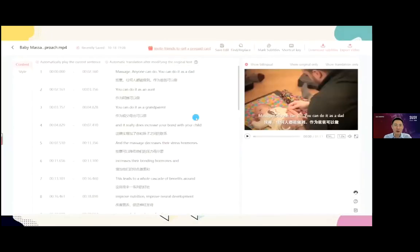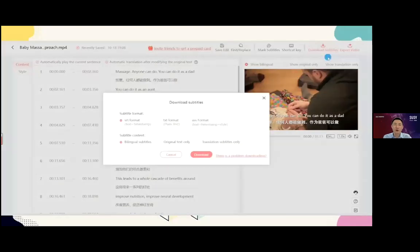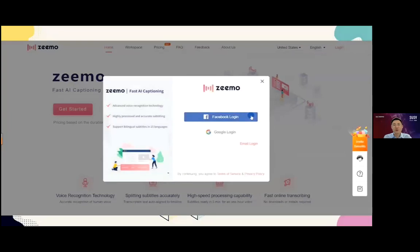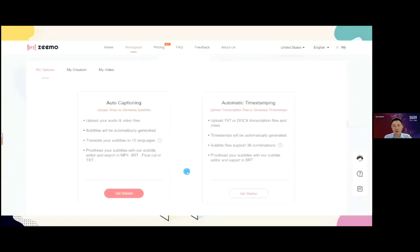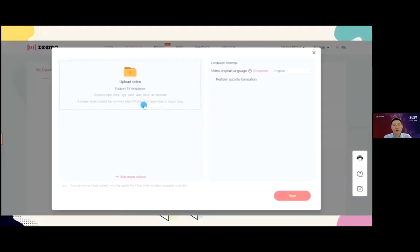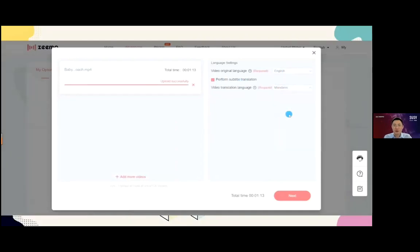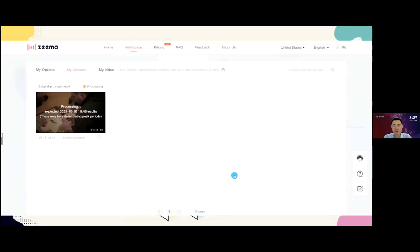Jessie logs in to Zemo with her Google account. She selects the Zemo audio subtitling feature, uploads her video, and chooses the languages she wants her English video translated into. After she pays, the video is translated and subtitled in just a few minutes.